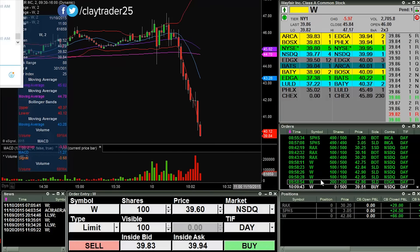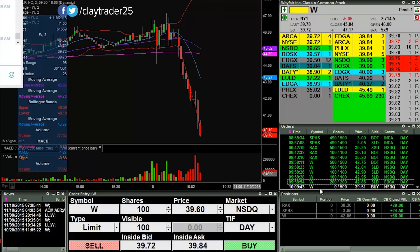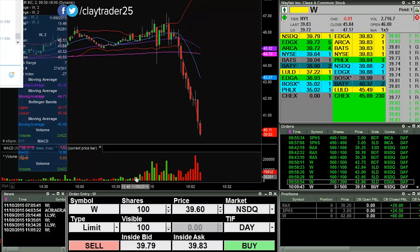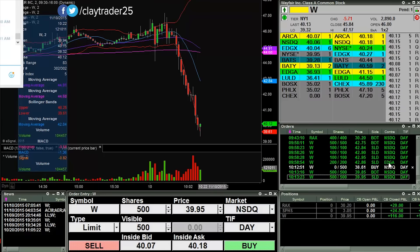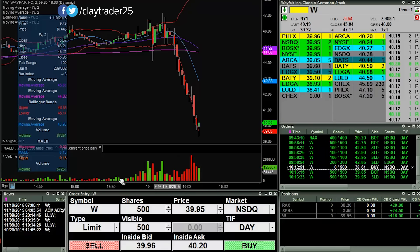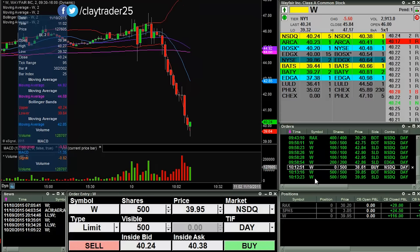I'm giving this one another run. First order at 39.51, so we'll see if it can get down there or not. I will keep you updated. I picked up some shares real quick. This was just a level two move along with some candlestick formation. I'm not going to get into a whole level two lesson here, but this was strictly a level two trade.